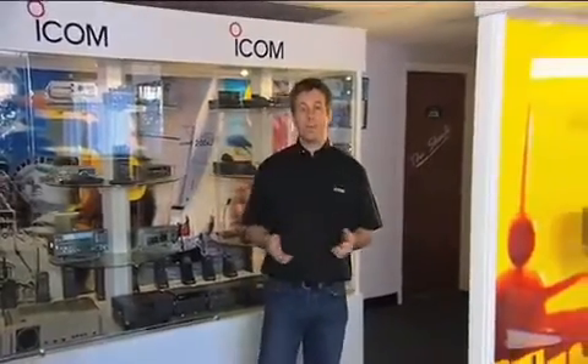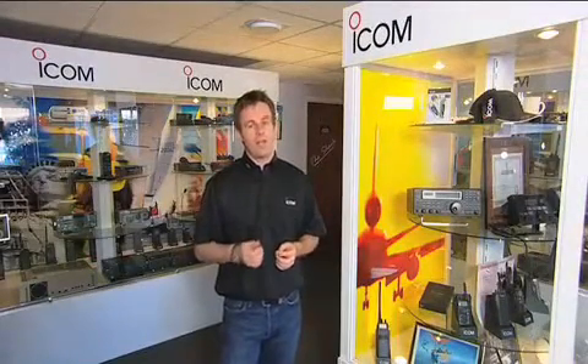Hi and welcome to our short introduction video to DSC radio. Over the next few minutes we'll be explaining what you need to know about the latest digital technology and how it could save your life at sea.